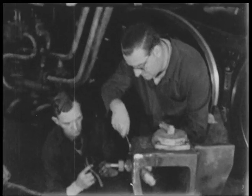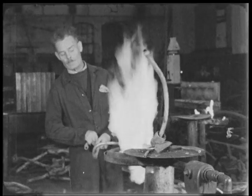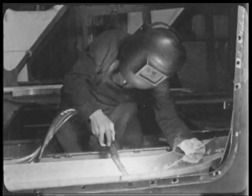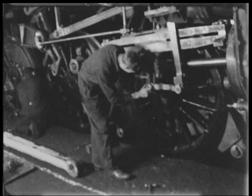Building steam locomotives was a tough task, but the men had pride in their work. The DRPS tries to stay true to these methods when restoring and rebuilding engines, to honour the legacy of the men who built them originally.